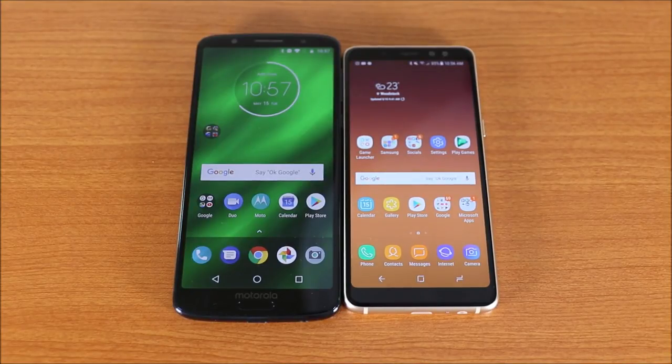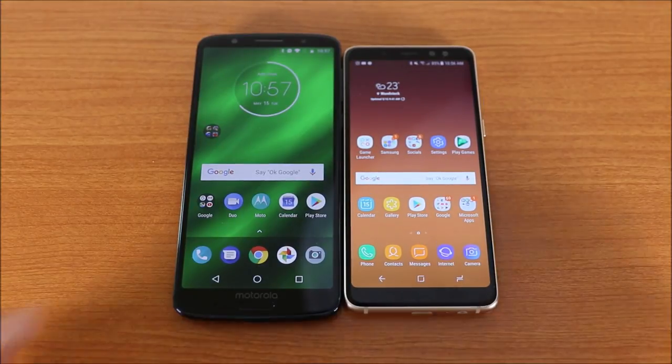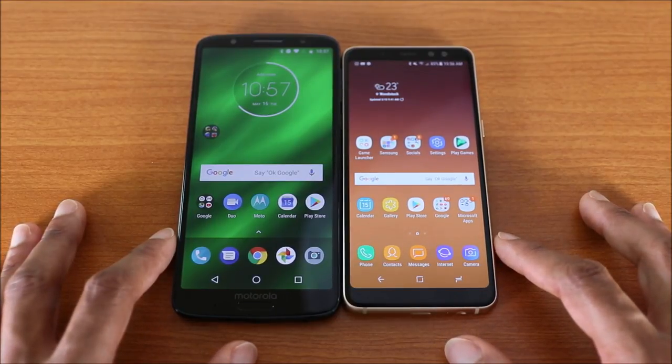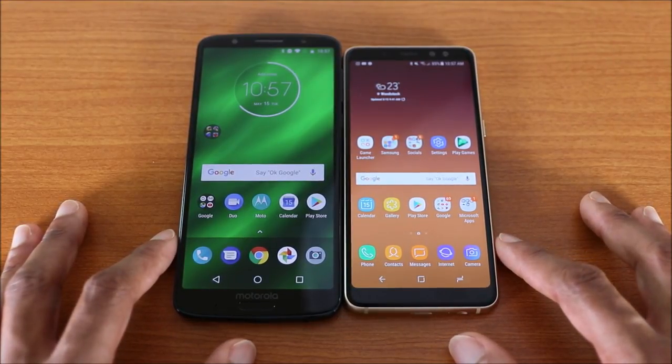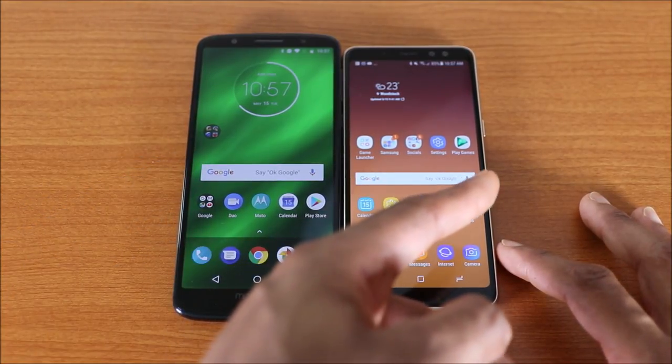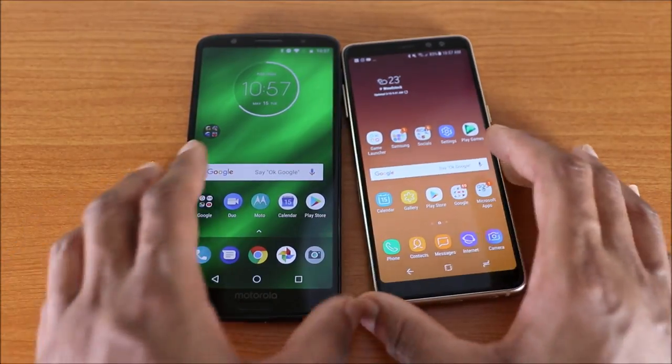Hey, what's up guys, this is another speed test for the Moto G6 Plus versus the Galaxy A8 2018. Which one will be the fastest — the Moto G6 Plus or the Galaxy A8 2018?